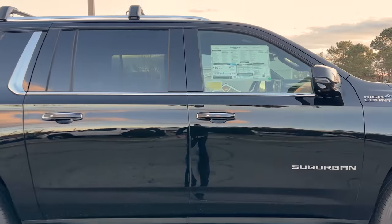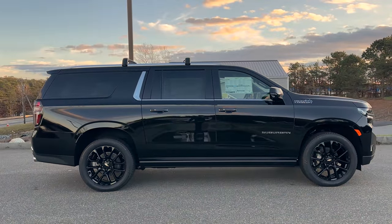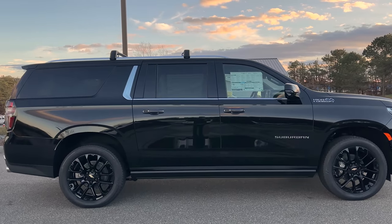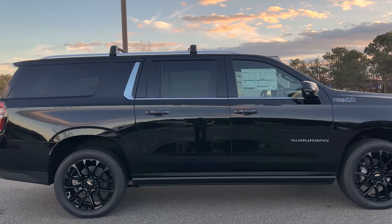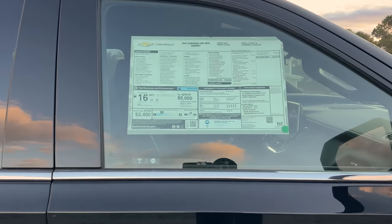Stepping back to give you a full side profile — not a small SUV by any means, but an absolute head turner. We've got chrome trim around the windows and the rack system up top. I'm going to take you up close to the window sticker — I'm recording this in 4K, so go ahead and pause or screenshot if you want to capture those details.